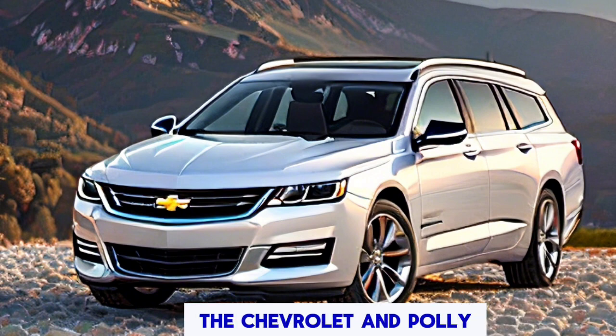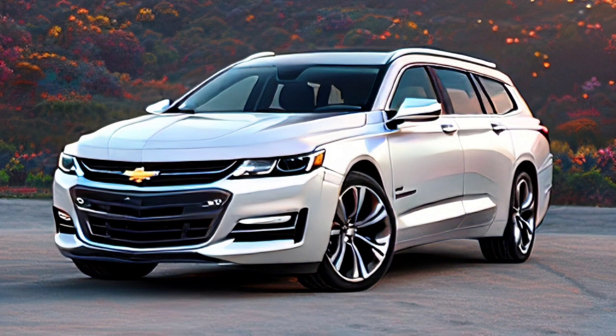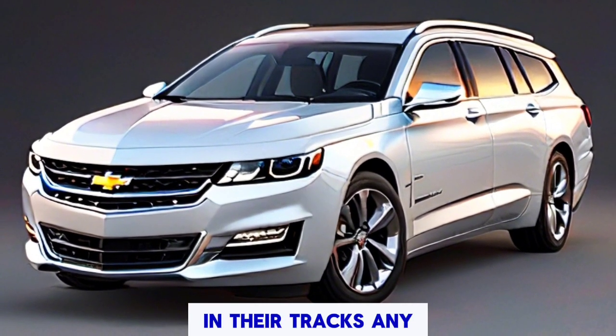From front to back, the Chevrolet Impala kart commands attention with its sleek, modern design language — a vehicle that embodies luxury and sophistication, destined to turn heads wherever it goes.